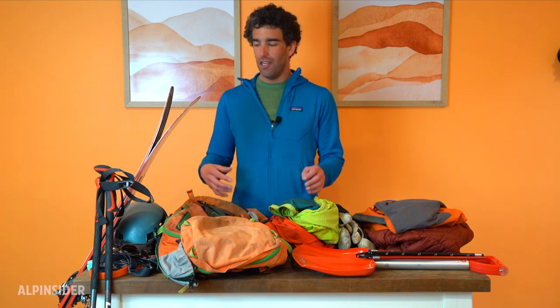Hey everyone, welcome to the Alpensider YouTube channel. My name is Michael. I'm going to be talking today about what I take for a day of ski touring. I live in Bellingham, Washington in the Pacific Northwest, and I'll talk about how my gear is really tailored to the conditions here. I tend to be personally really interested in ski mountaineering — big, long days, moving light and fast — and you'll see that reflected in the gear I'm going to talk about today.